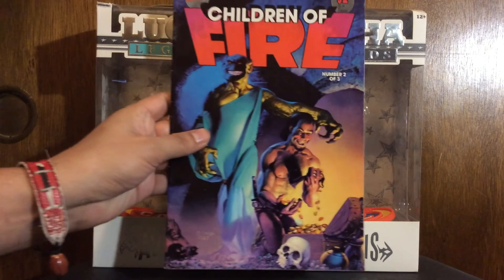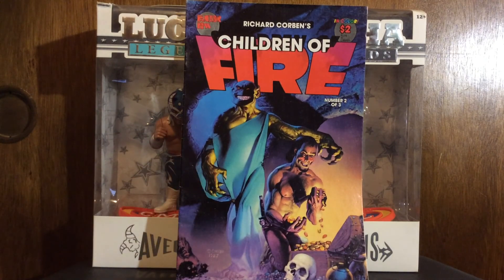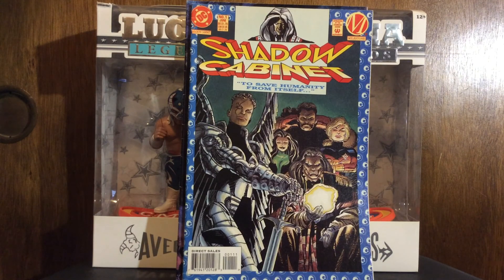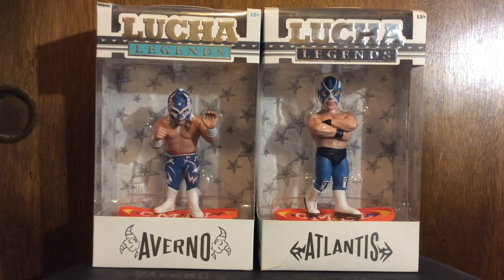I got these two books for a dollar, so 50 cents each. Children of Fire number two of three - I never heard of that but I'm a big fan of Richard Corben, so I know the art is good. I browsed through it, looked good to me. Then I got Shadow Cabinet number one - I'm a big fan of John Paul Leon. This must have been after his Static run, which I'm also collecting. I seen it, opened it up, and realized that was his art on the interiors, so I'll probably start looking for these now.